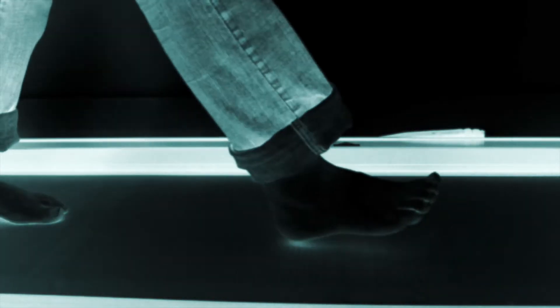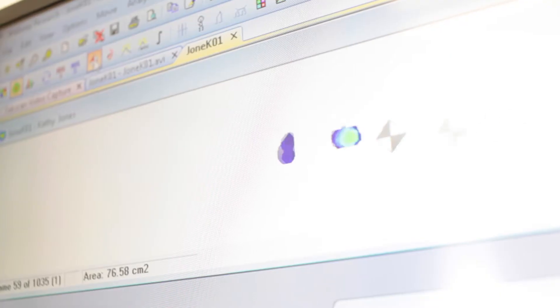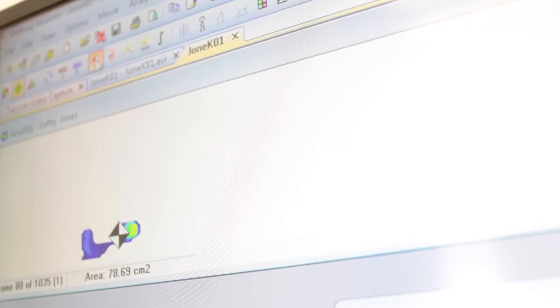The walkway system consists of thousands of paper-thin sensors which measure the pressure applied by the foot to its surface. The software then interprets this data into a format which can be readily viewed in real time.